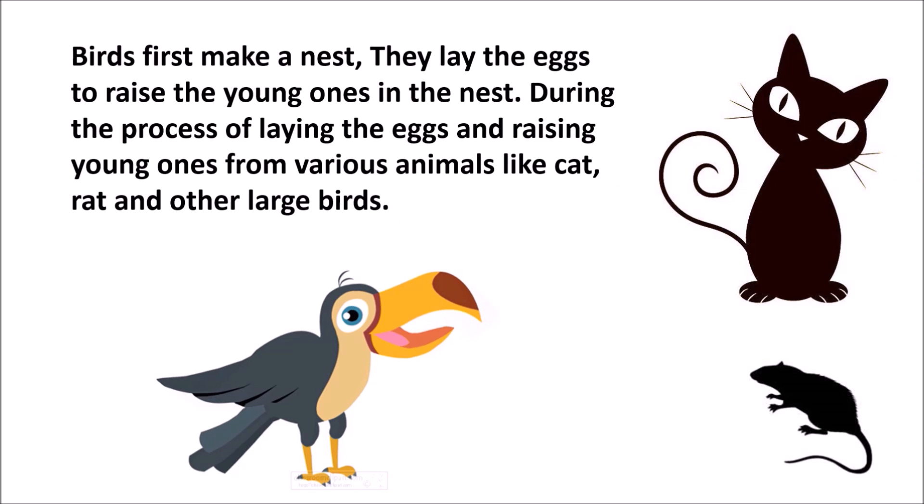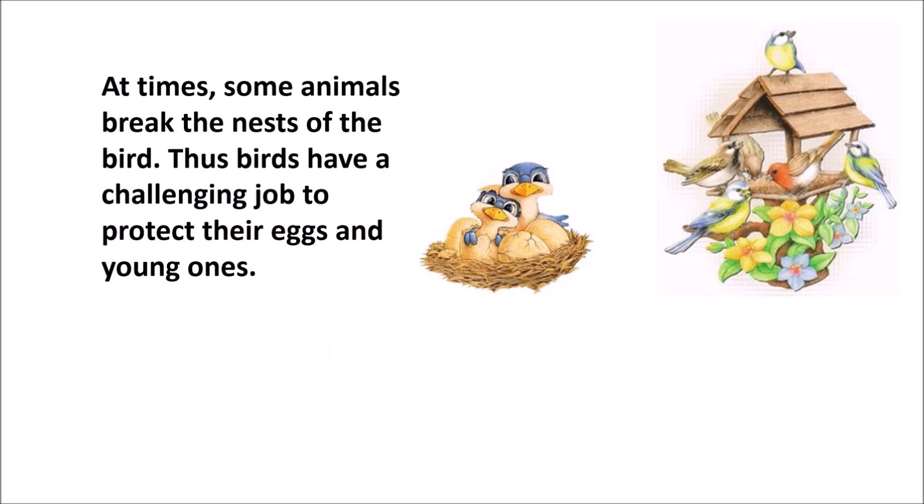Birds first make a nest, then lay eggs to raise the young ones. During the process of laying eggs and raising the young ones, birds have to protect them from various animals like cats, rats and other large birds. At times, some animals break the nest of birds. Thus, birds have a challenging job to protect their eggs and young ones.